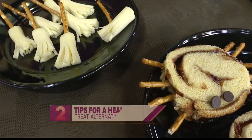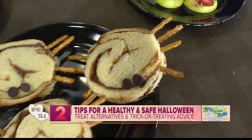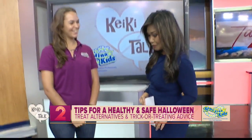Halloween doesn't just have to be about candy and sweet treats. Your child can enjoy something yummy and healthy. Joining us now with ideas is Kelsey Lickert, event marketing specialist at Kama Aina Kids. Good morning, welcome back, Kelsey. Thanks for having me.